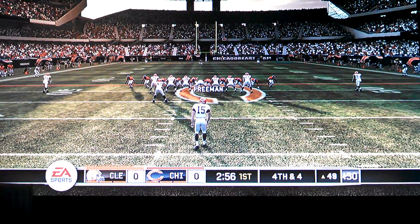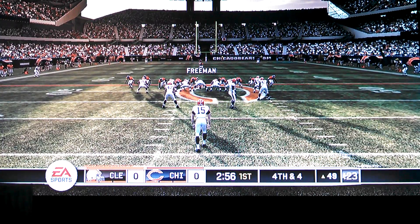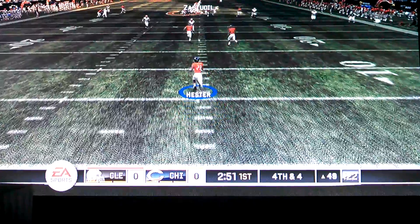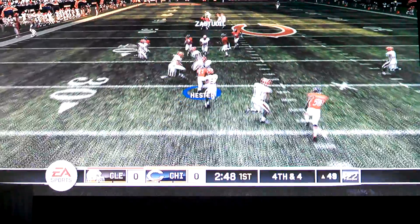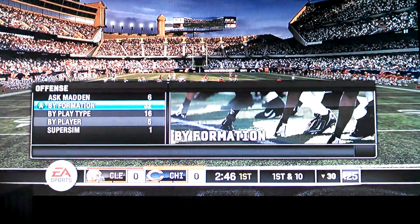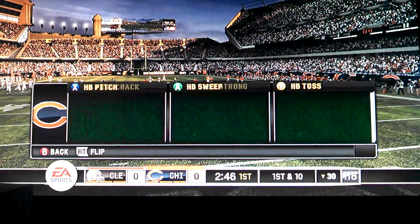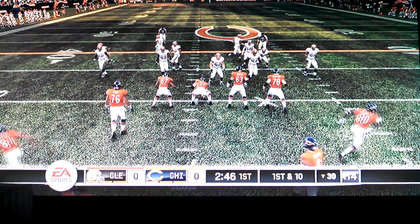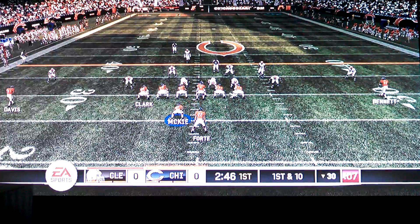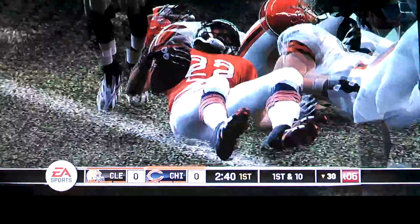The Browns are lining up to punt this one away. Chicago looks like they're sending everything with the kitchen sink at this point. They get him at the third one. The Bears will start this drive at the third.